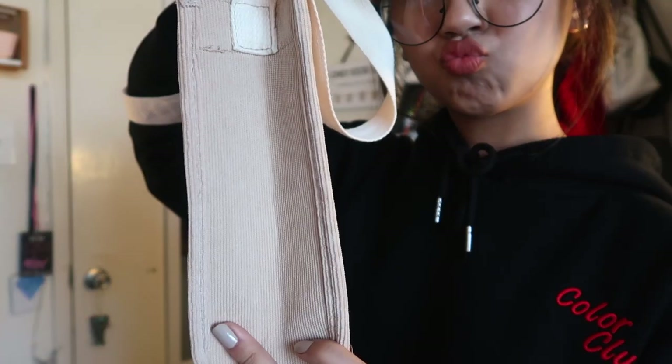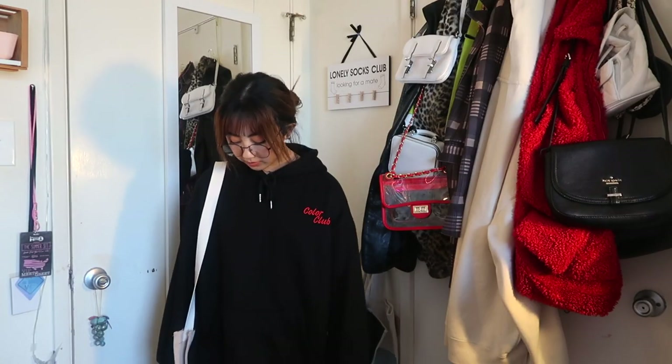The final purse is an almond color, very similar in style to the last one. It's canvas, fits a lot, and looks very casual — something I'd wear on a picnic date. It has a front pocket and interior pockets. If the other bag is 'I am the it-girl at your favorite coffee shop,' this one is 'I work at your favorite coffee shop.'